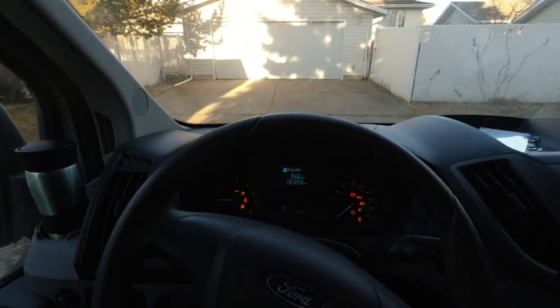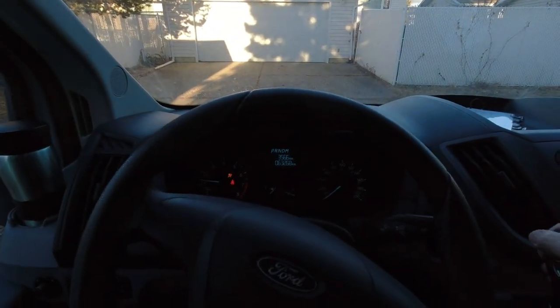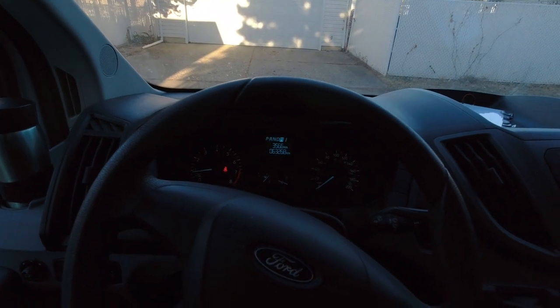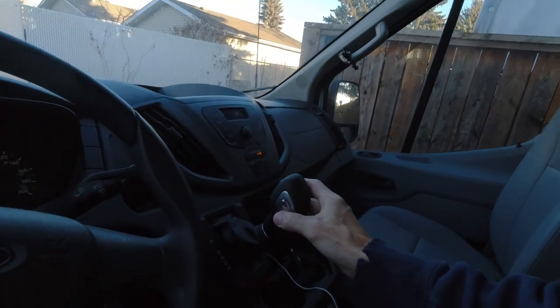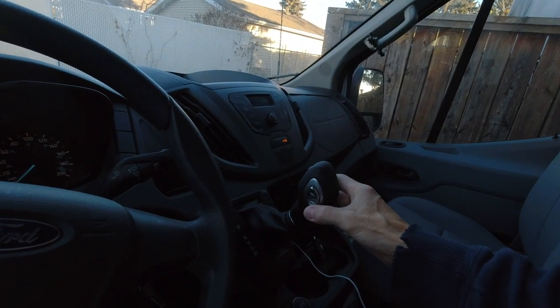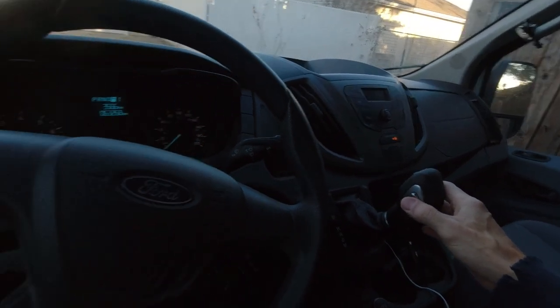Well, let's talk about something called PRS mode. Let me start up the van here. So you can see we're in park right now, that's drive, and that's manual. And in manual, there's a little switch on the gear shift column that lets me change what gear I'm in.